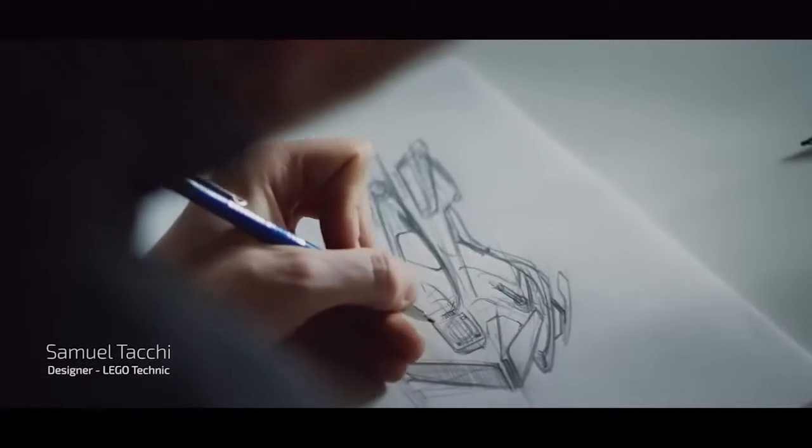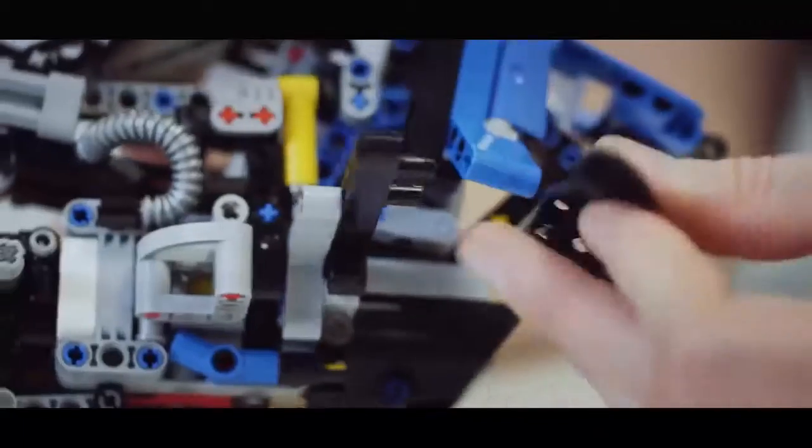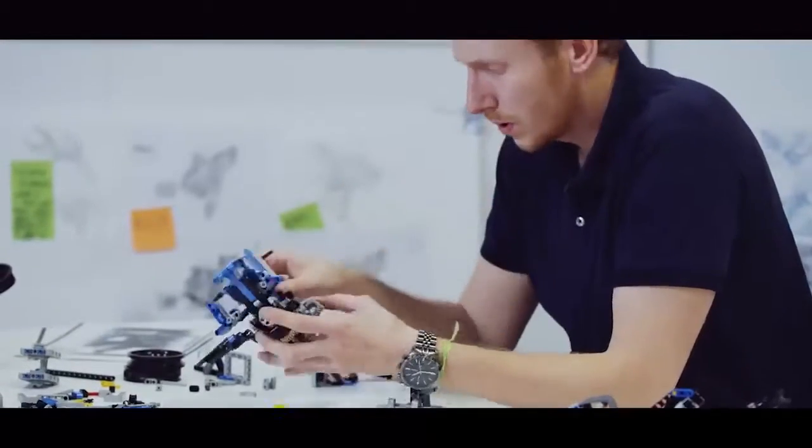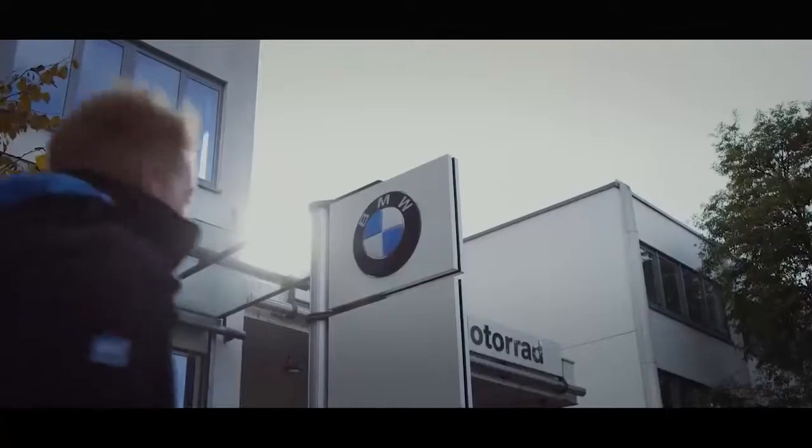I was excited at the idea to build a concept bike. With my friend Aurelien, we worked together to build it in LEGO Technic. And he came up with a fantastic idea that we could present to BMW Motorrad back in Munich.